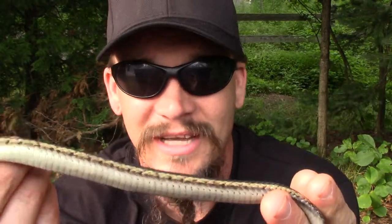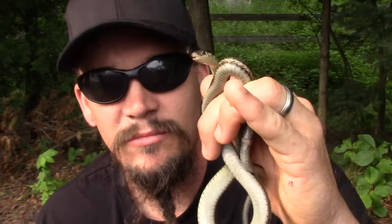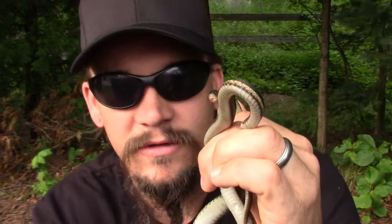I've even found them downtown in my hometown, down by the bars just sitting on the sidewalk — not sure what it was doing there, probably came up from the river. This one was just musking a second ago, which is when they emit a foul odor from their vent and usually some sort of white musky liquid as well.